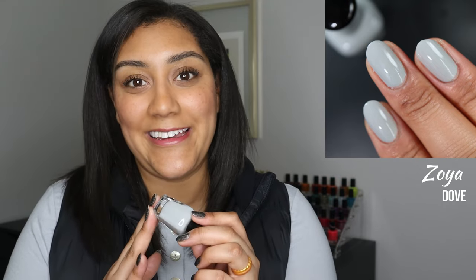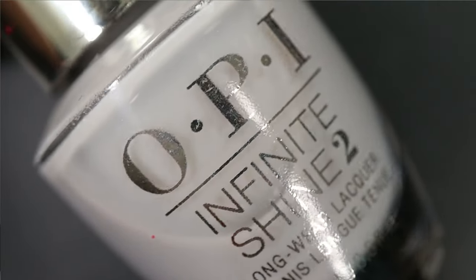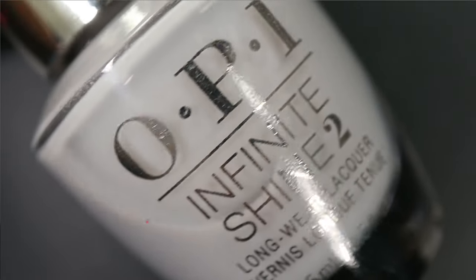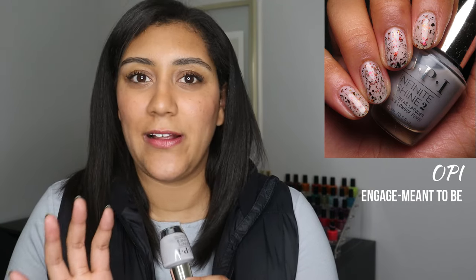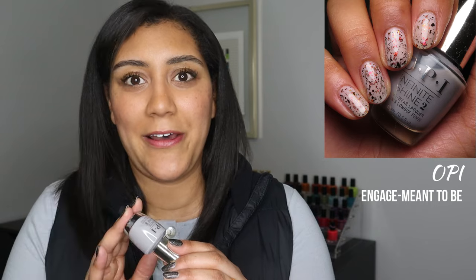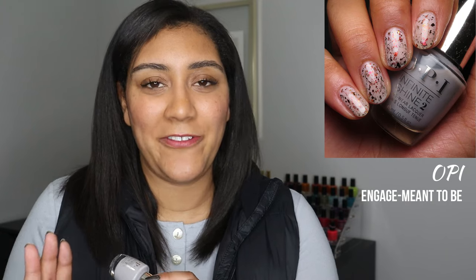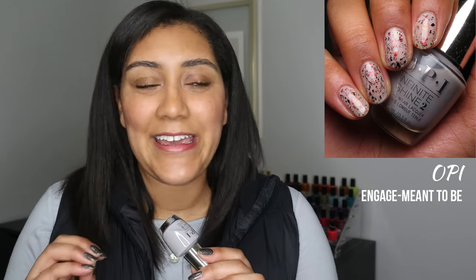The other mainstream gray in this top 10 comes from OPI — it's called Engagement To Be. This one is a gray crelly and it actually has a slightly warmer lean to the base color compared to Zoya Dove, so it's a borderline taupe shade. When you build it up in three coats it blurs your nail line quite a bit but doesn't reach full opacity — it is more of a crelly, jelly-leaning formula. I wore this recently for the first time and felt a little hesitant putting it in my favorites, but I loved it so much I can't get it out of my mind.